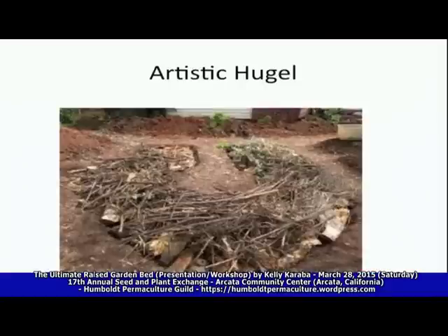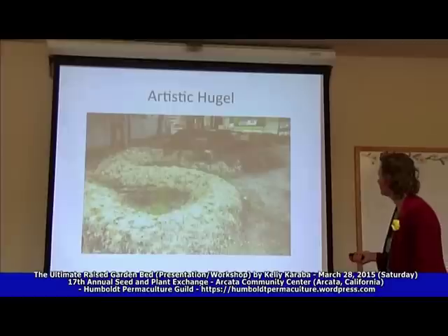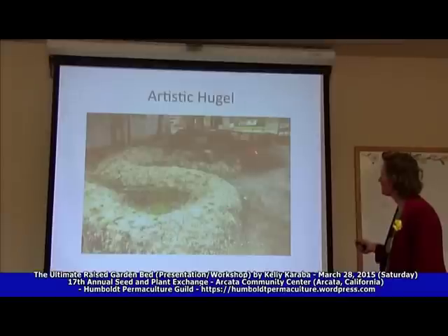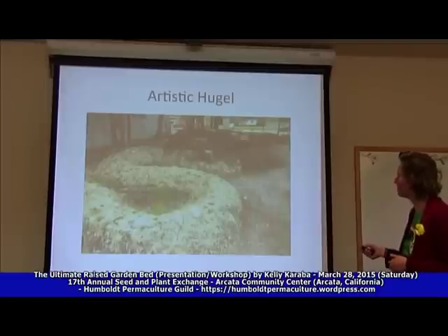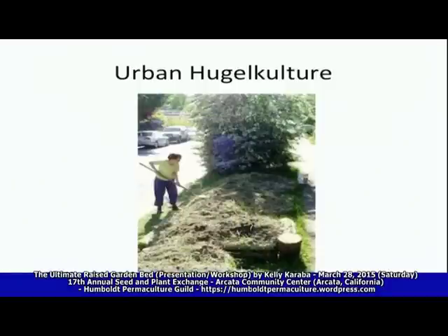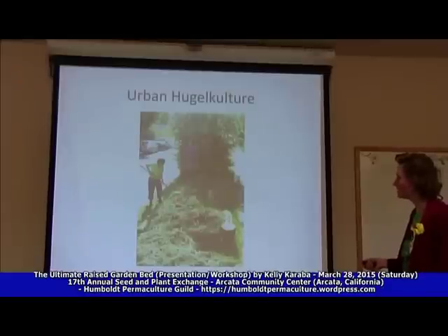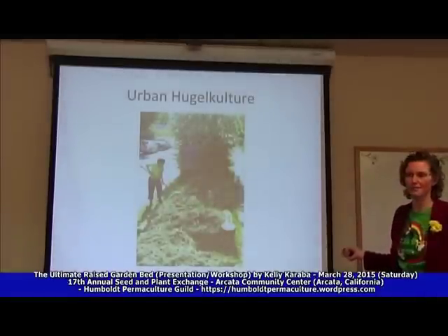Here's an artistic hugel — it's like a keyhole design. You can see there's big wood covered with branches and sticks so people can come in here and harvest and have a nice lovely little day in the garden. Here's another artistic hugel creating an aesthetic pleasure — when you go out to harvest your things you kind of meander and walk around and enjoy being in your garden. Urban hugelkultur: taking big wood, putting in a medium, covering it with sticks, compost, mulch, and then soil. Now they don't have to water that anymore.